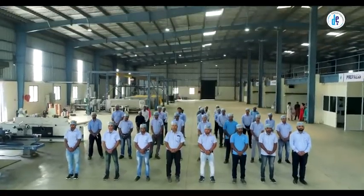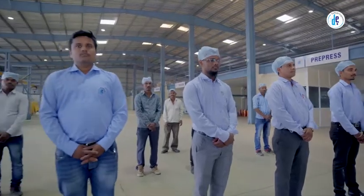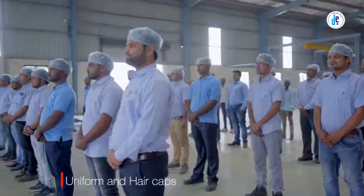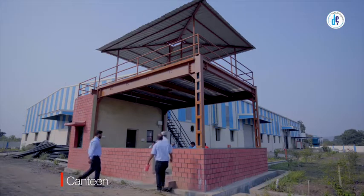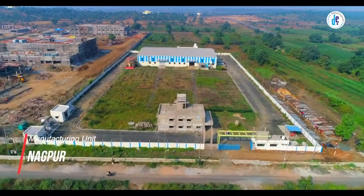A healthy workplace contributes heavily to better results. Therefore, Daffodil Engravers ensures a healthy working culture with air curtains, uniforms, hair caps, accommodation facilities for its employees, and a canteen within the premises.